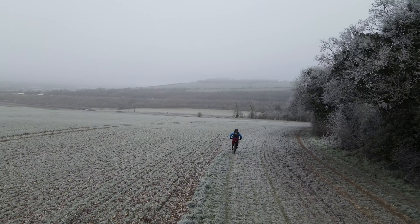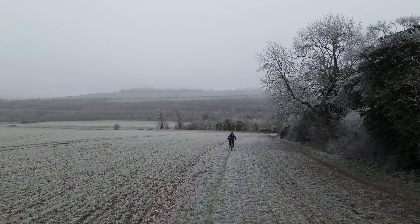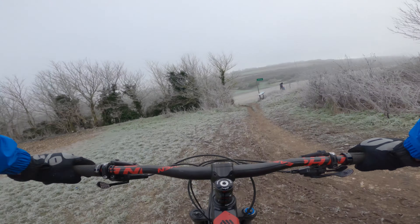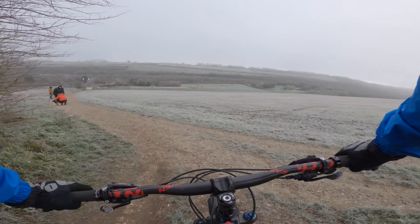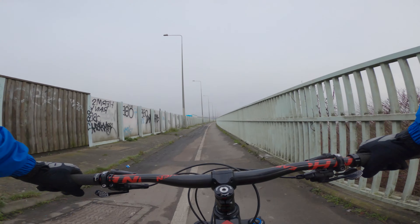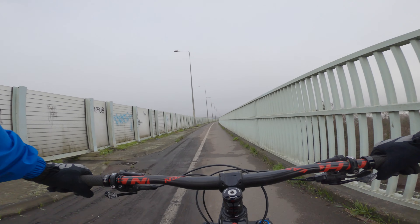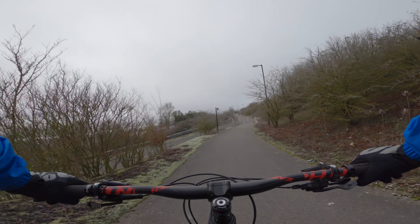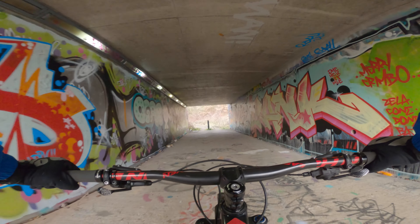Oh, my legs and toes are freezing! Now I'm at the Medway Bridge. Wow — cold. Nice tunnel, graffiti.